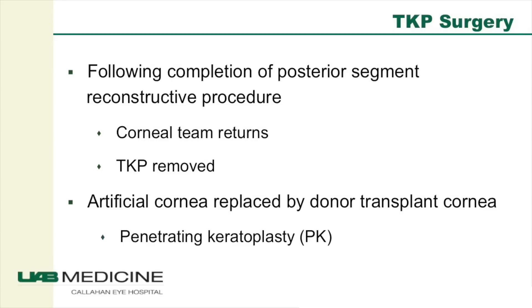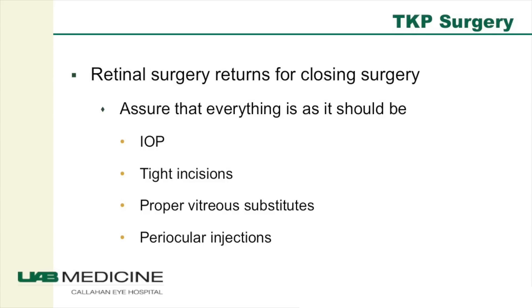Once the posterior segment reconstructive portion is finished, the corneal team returns. They remove the temporary keratoprosthesis and replace it with a human donor corneal transplant from the eye tissue bank — just like a standard corneal transplant. Finally, the retina team comes back one last time to inspect all incisions, check the pressure in the eye, and ensure that the vitreous replacement volume and amounts are appropriate — putting the patient on a good course for recovery. All of that typically takes about four hours.